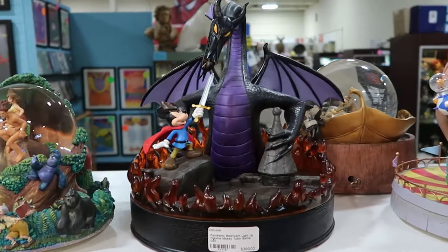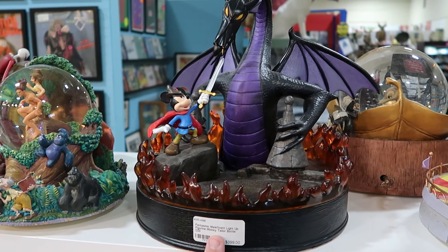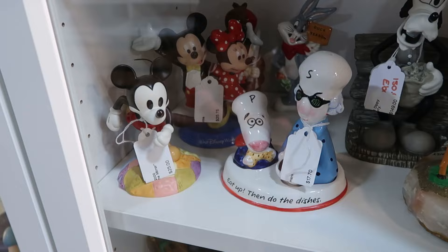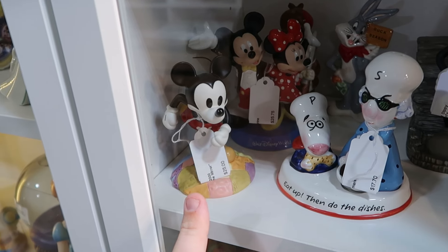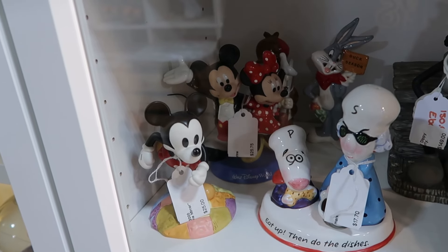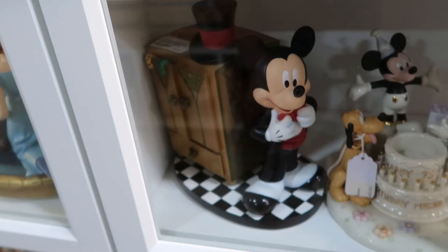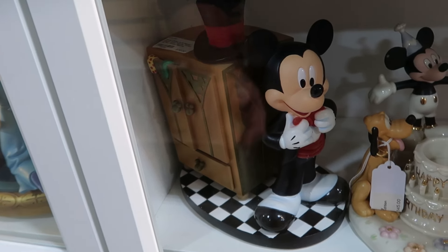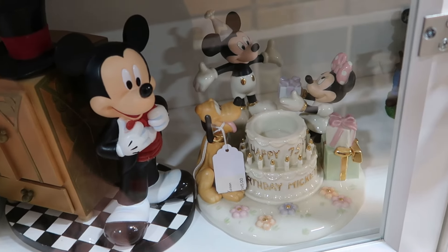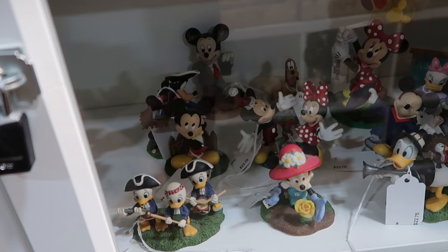There's a Fantasmic Maleficent light-up figure from the D23 battle scene — really incredible, all the flames light up. The same booth has collectible figurines including a Run Disney-style Mickey from 2000 for $25, a dapper Mickey and Minnie, Bambi and Thumper, and a Chef Mickey with the hat in a whole box set for $110. They even have precious moments-style Mickey and Minnie for Mickey's 75th birthday. A bunch of smaller figurines including Pluto, Daisy Duck, Donald, and Huey, Dewey, and Louie.